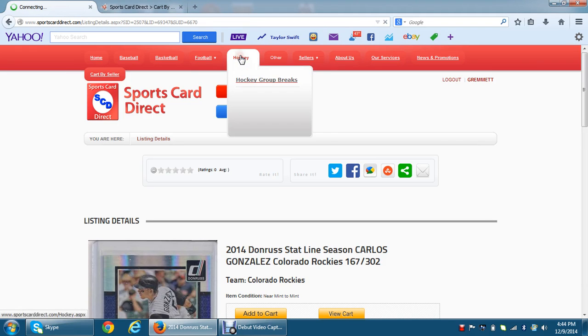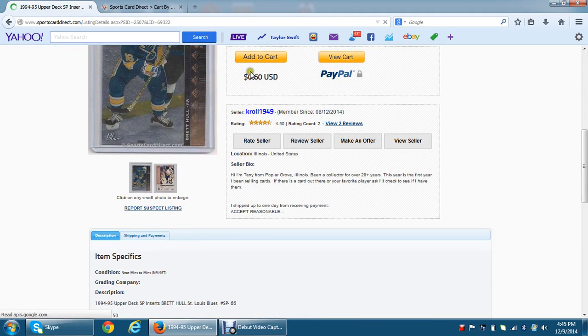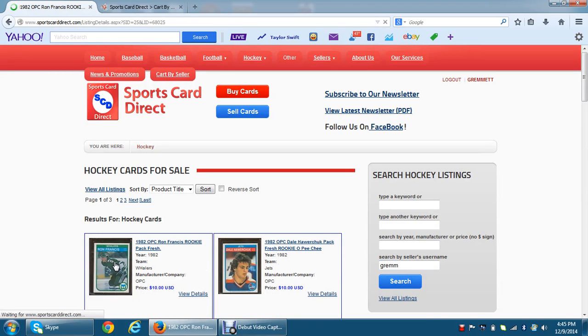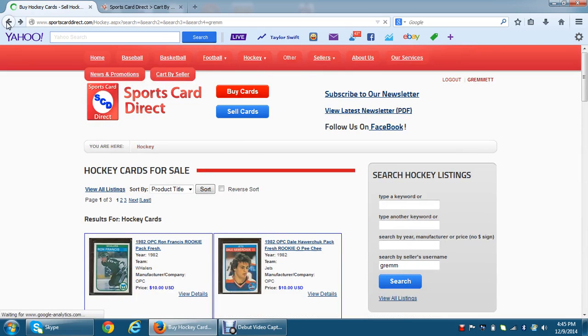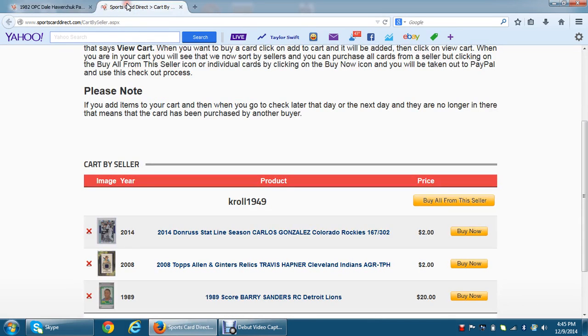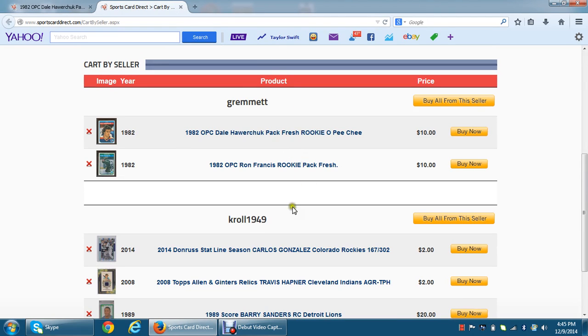I will now go to Hockey and pick a couple hockey cards. You'll see this is Kroll again, so let me type into the search 'Grimit,' which is me. I will add just two of my cards quickly into the shopping cart. Now I will go back to my shopping cart tab and hit Refresh. You will see that I have the cards from Grimit and the cards from Kroll.